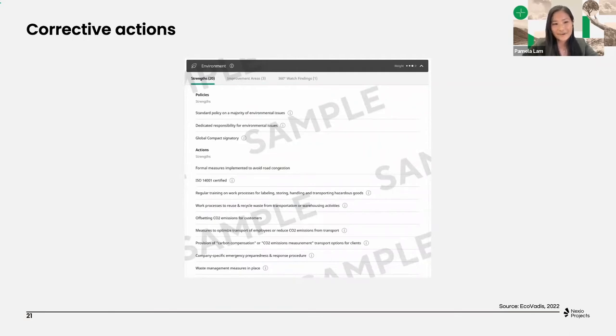The strengths section is important because here you have your internal best practices. You can derive experience and best practices from your own strengths in how you're going to improve on those corrective actions. For example, if the environmental policy was identified as a strength, we can derive an example from that for our labor policy. It's very important to improve on those strengths and understand why they've been selected — keep on reviewing those processes and getting recertified, because losing a certification will have an impact on your score.